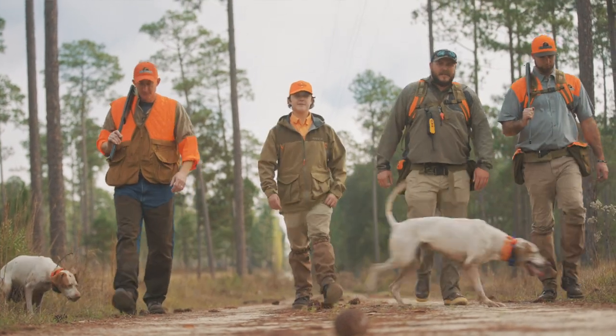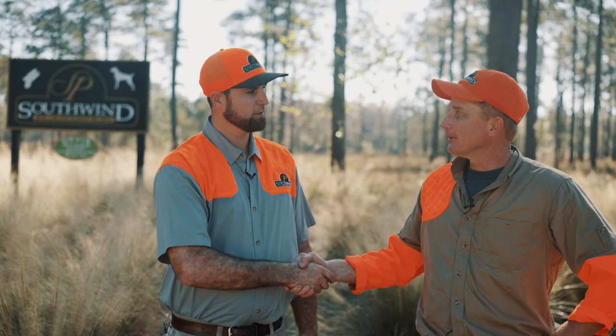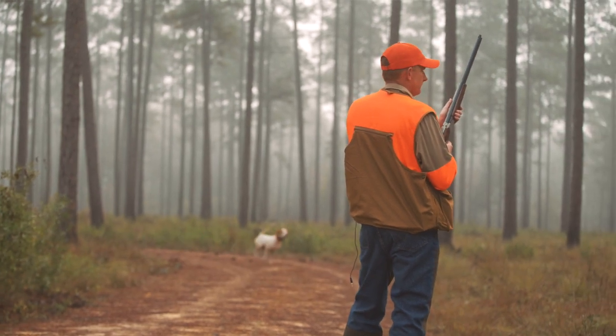Well Schuyler, that was something else, man. I appreciate you bringing me out here. Absolutely — if you didn't enjoy that, I don't know what to say about you. Oh yeah, I enjoyed it. Good hunting, good company, good dogs. I love watching them dogs work. That was something else.